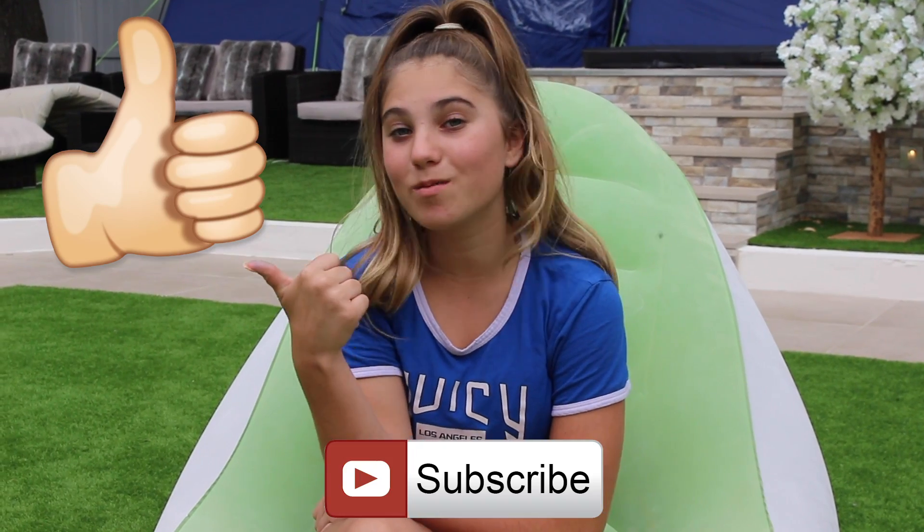It is the morning after the sleepover and everyone's gone home. Last night we stayed up till 5:40am and I am super tired, but I had the best night and I'm pretty sure all of my friends did as well. I really hope you liked this video — it was really fun to make. If you did like it, please give it a big thumbs up, subscribe to my channel, and click that notification bell so you don't miss any of my videos. I love you all — bye!